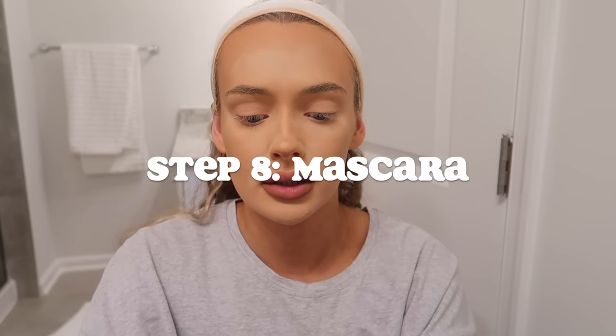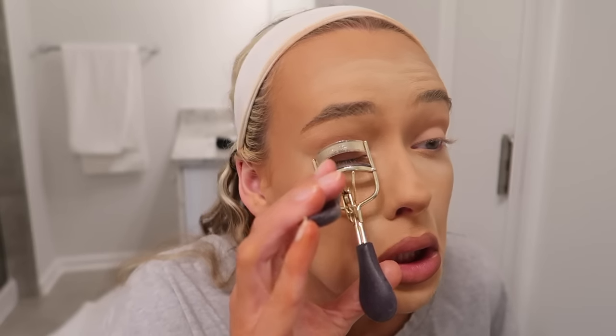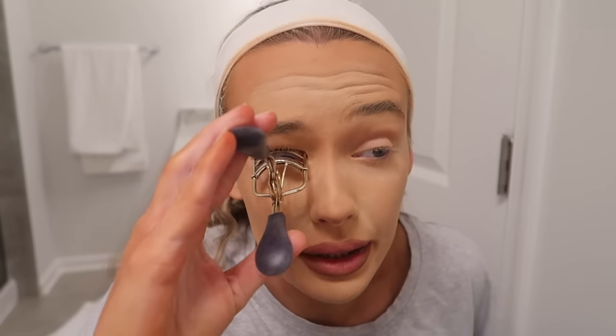For mascara, I curl my eyelashes first. I really like the MAC Stack eyelash curler — I'll probably repurchase it. For mascara I really like Lancôme Hypnôse Drama — it's waterproof and I've used it for a while. I need a new curler though. I used to have eyelashes that completely curled but as I've gotten older they either go down or straight — no curl left. I always have to curl them.